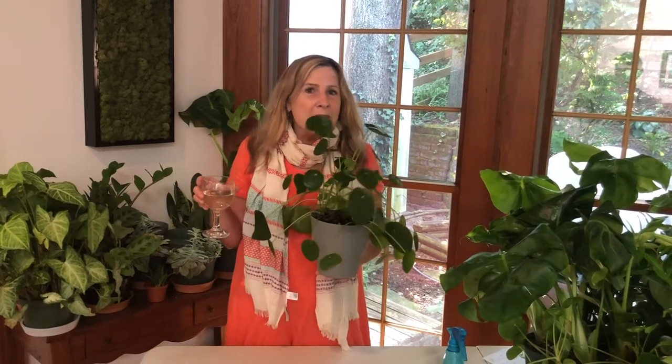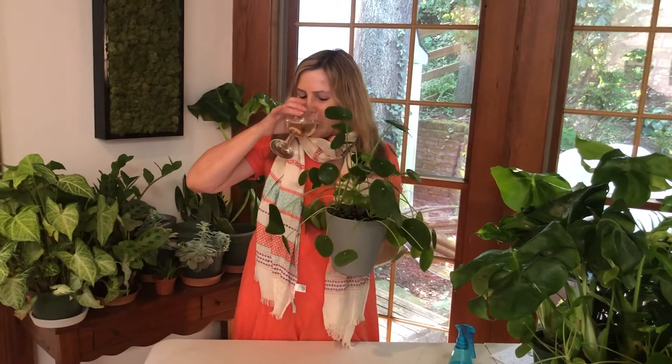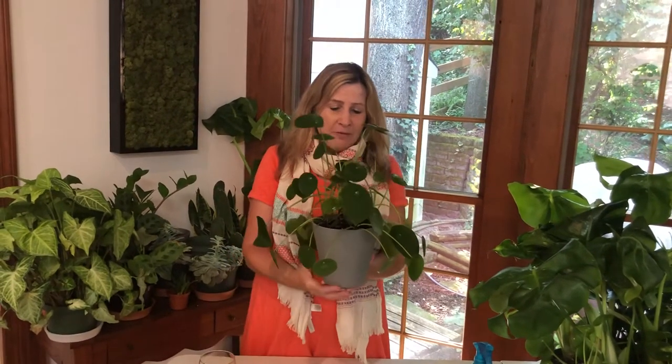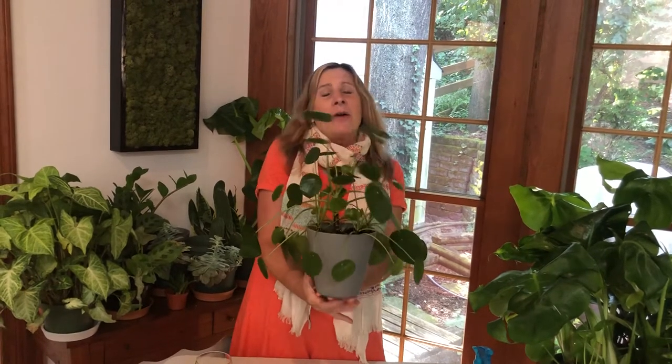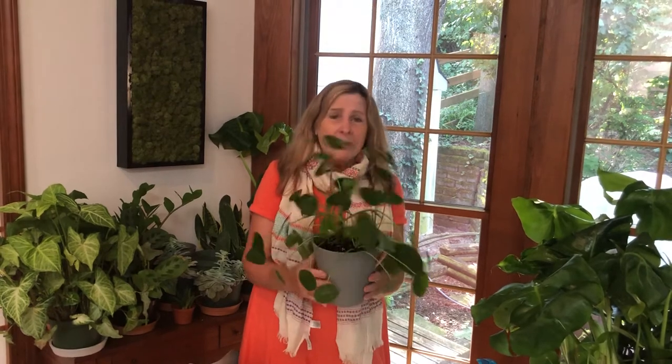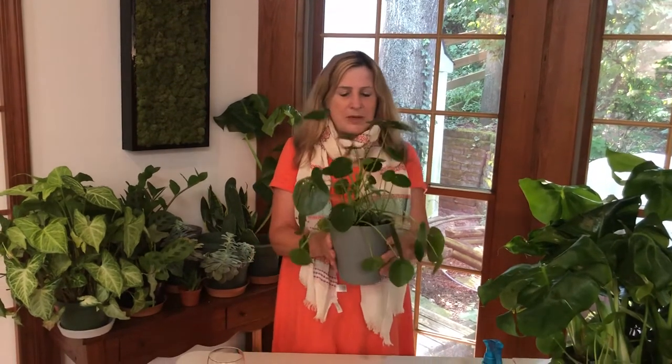Hi everyone, welcome to Wine Wednesday with Plants. I'm Jane Morocco. Today I wanted to talk about one of my favorite plants — and I think I say that every week because actually all the plants are my favorite plants, but I really do love this plant in particular.